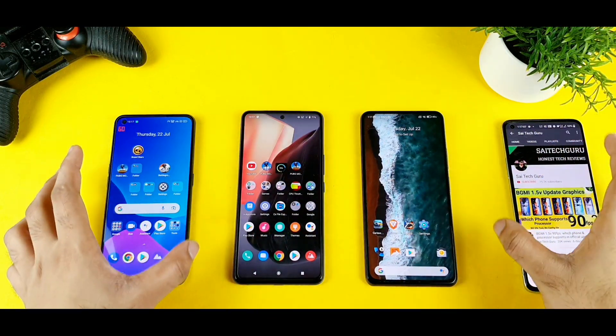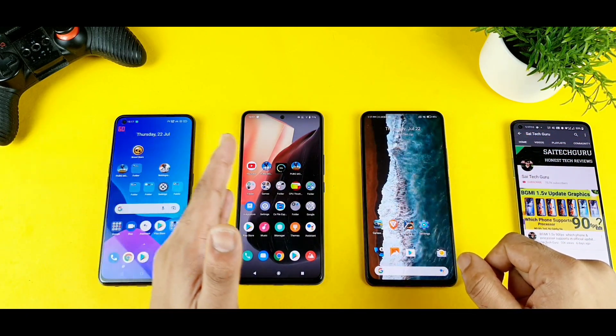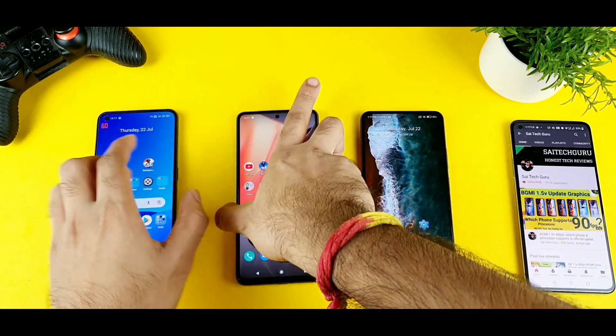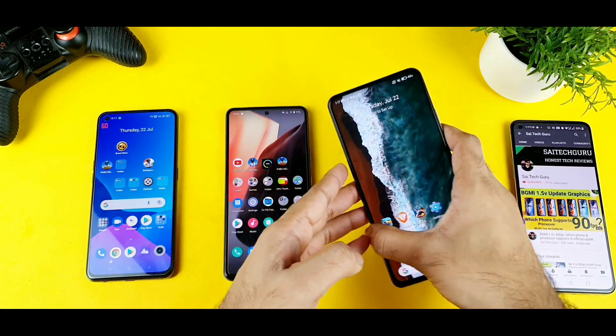Hello everyone, I am Sai Tech. Welcome back to my channel, Sai Tech. Today I will try to compare the night mode between all 3 smartphones I have right now. Starting with the Realme X7 Max, next is the iQOO 7, and the third phone is the Mi 11X device.